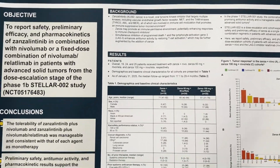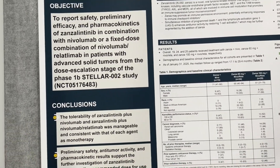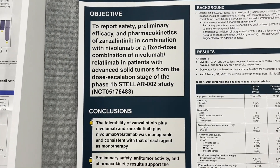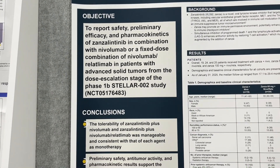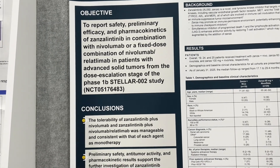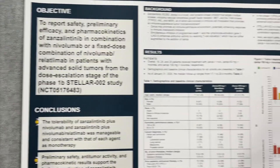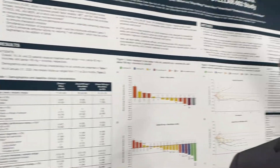This is basically a dose escalation and expansion study to see the activity of a TKI-IO combination across solid tumors. We did have data presented at this conference in an RCC cohort that was treatment naive. As we go through this poster, remember that these are treatment-refractory patients, and we should contextualize the response rate and safety with that in mind.